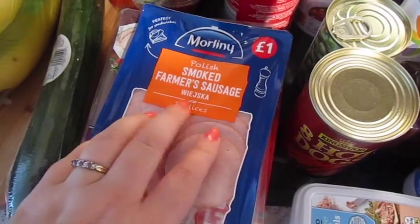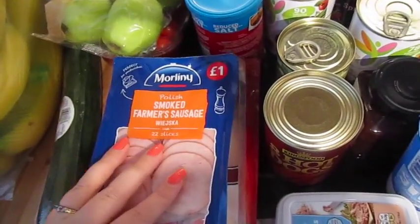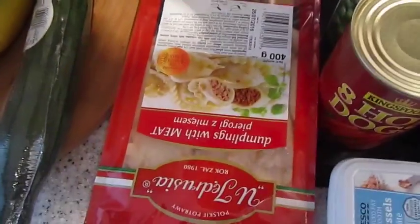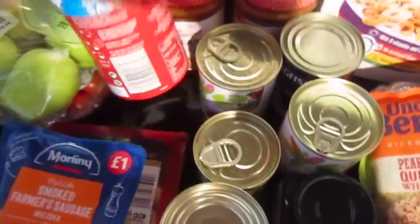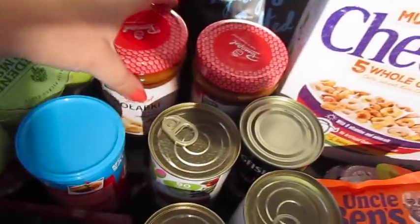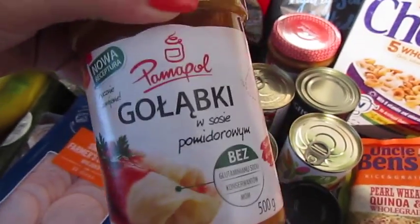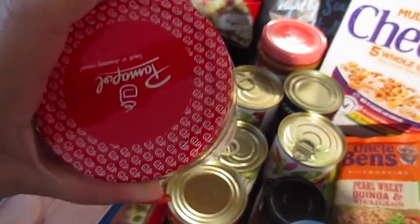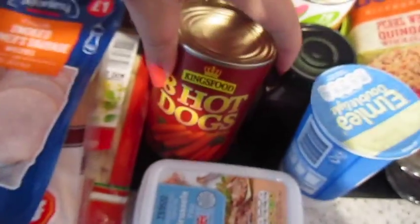We've got some Polish smoked sausage, some sliced turkey — there are actually two of those — and then we have some meat pierogi, which is a Polish dumpling. We've got some reduced fat Brussels pâté, reduced salt gravy granules, and two jars of gołąbki — the meat-filled ones. We've tried a few different ones in the last shop; these are definitely the best and the cheapest, and they're very yummy.